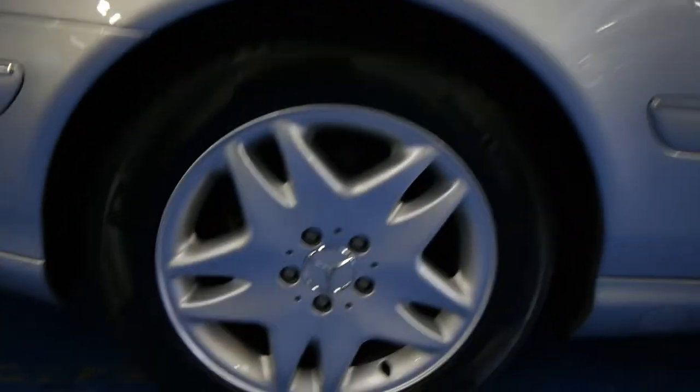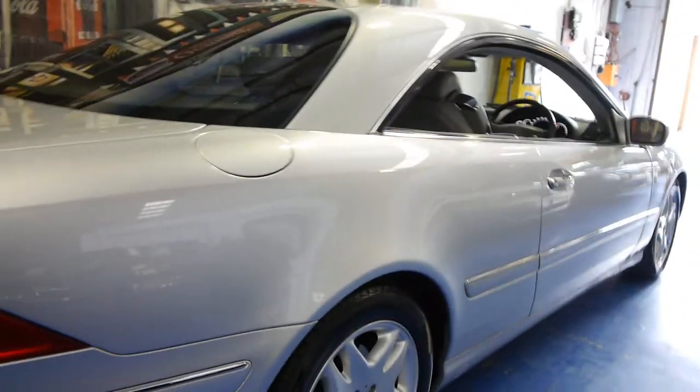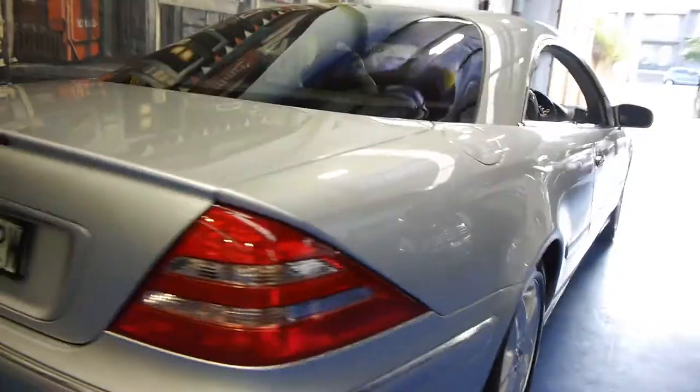It's got Pirelli tyres all the way around and the CL500 alloy wheels are in very good condition indeed. I actually cannot see a single mark, dent or scratch on this car whatsoever. It's unbelievable.